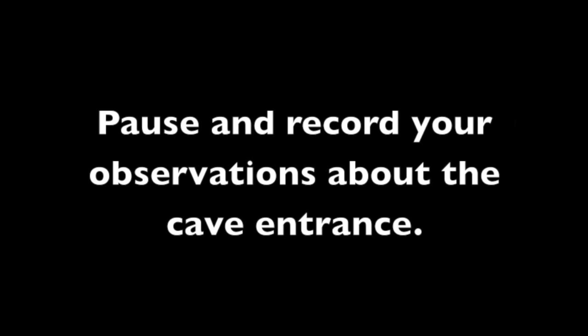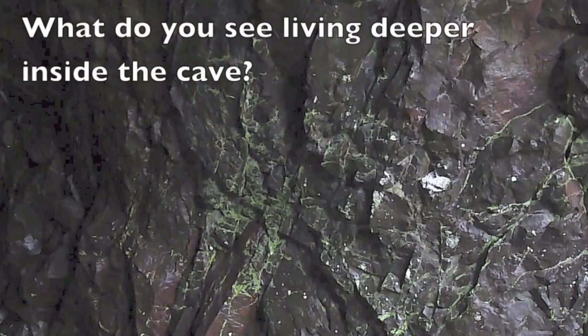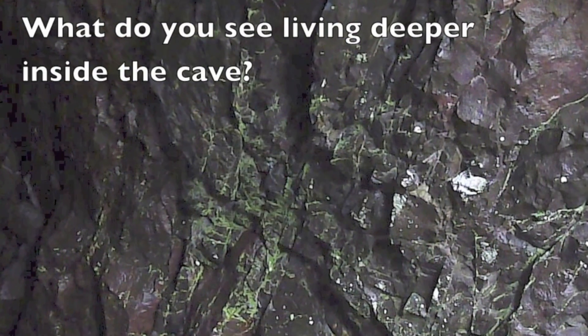Pause and record your observations about the cave entrance. Now, what do you see living deeper inside the cave?